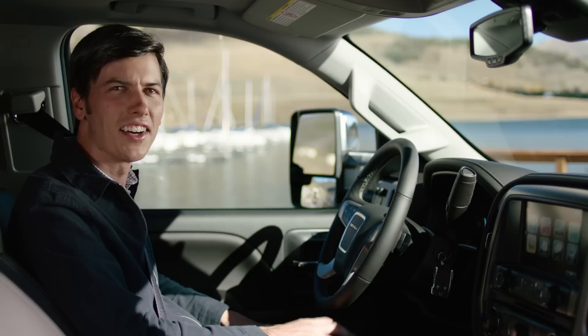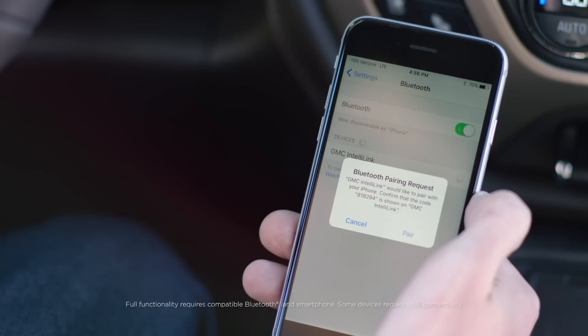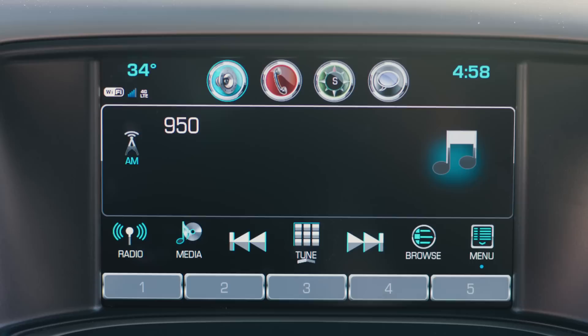Available IntelliLink with Bluetooth connectivity allows you to access your music, phone contacts and destinations at the touch of a button or with simple voice commands.